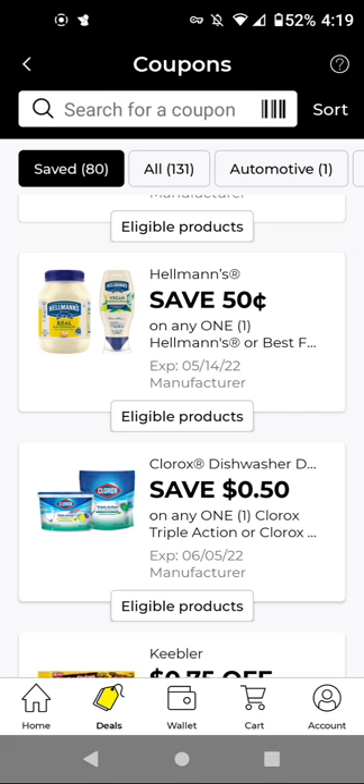We also have an instant savings: when you spend $8, you save $2 off instantly for Dial, Tone, or Right Guard products. So let's get started with all of the new digitals.